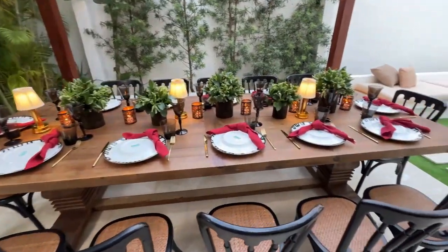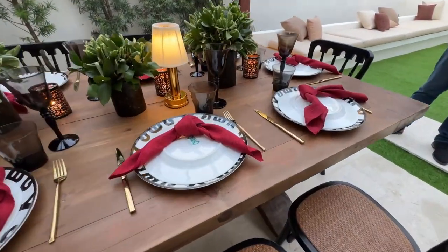We just got to my sister's childhood best friend's house and look at this setup she has for us — it is absolutely beautiful.